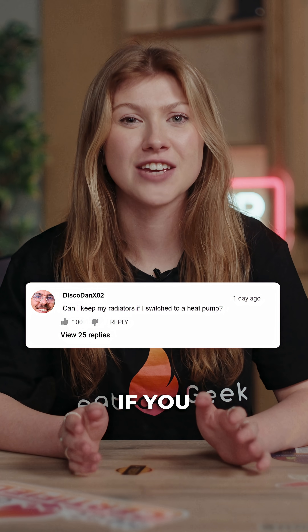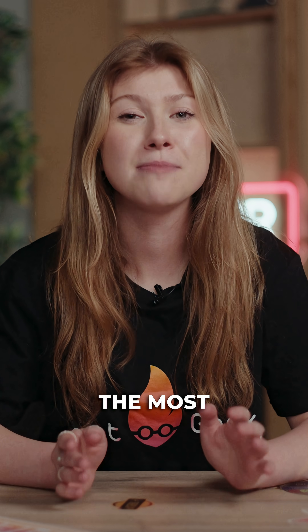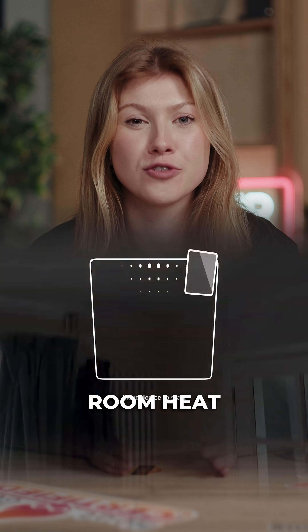Can you keep your existing radiators if you switch to a heat pump? This is one of the most common questions we get and here's the honest answer: maybe. When you upgrade to a heat pump, your installer should do a proper room-by-room heat loss calculation. That tells us exactly how much heat each room needs and whether your current radiators can deliver that at the lower flow temperature that heat pumps use.